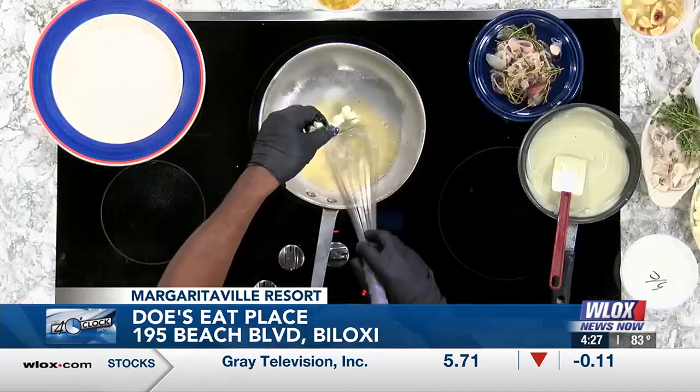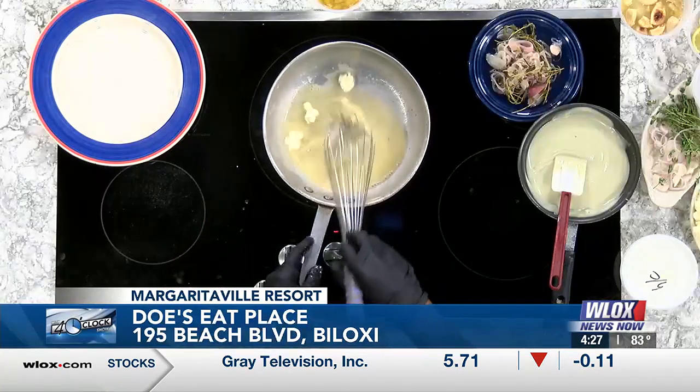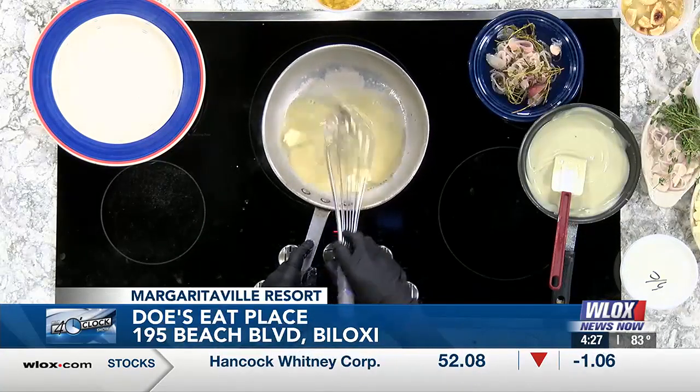We put on more butter to our sauce, which is the reduction of our shallots and our wine. Once that's done, before the steak goes on the table, we put it on the plate and add the sauce. Then we're going to go ahead and add our cream slowly.